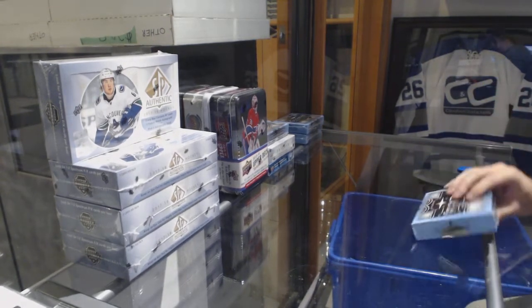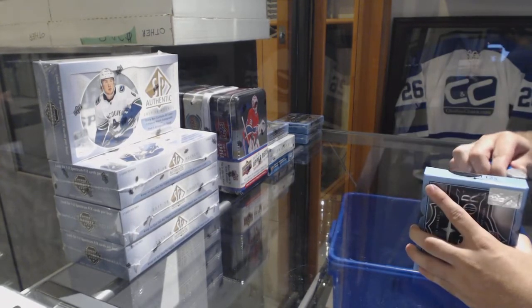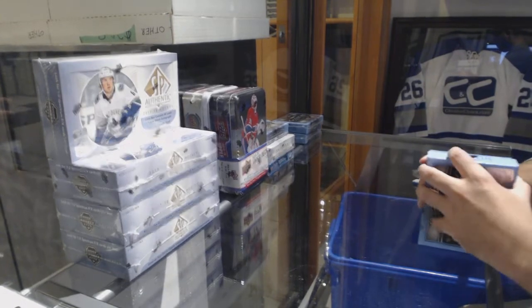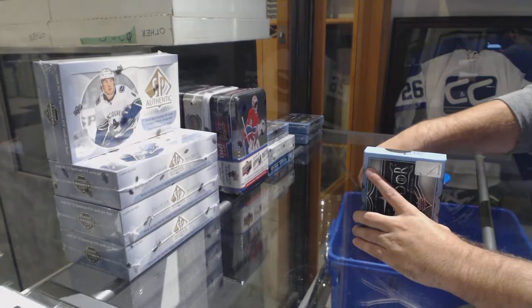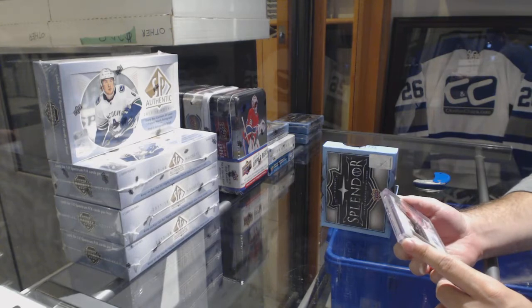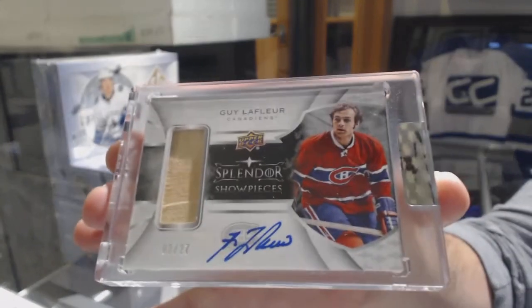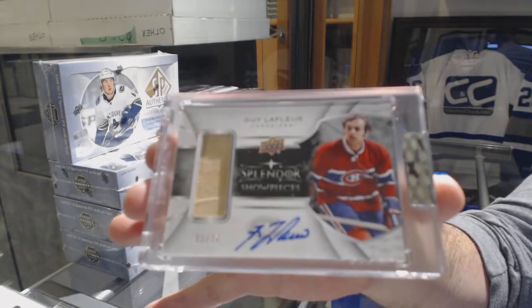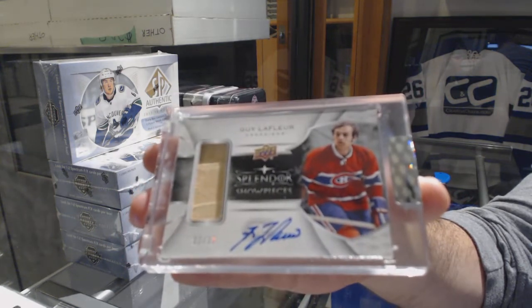Alright, box number 2. Nice — number 2 of 27, stick tape autograph for the Montreal Canadiens, Guy Lefleur. Two of 27, Guy Lefleur.